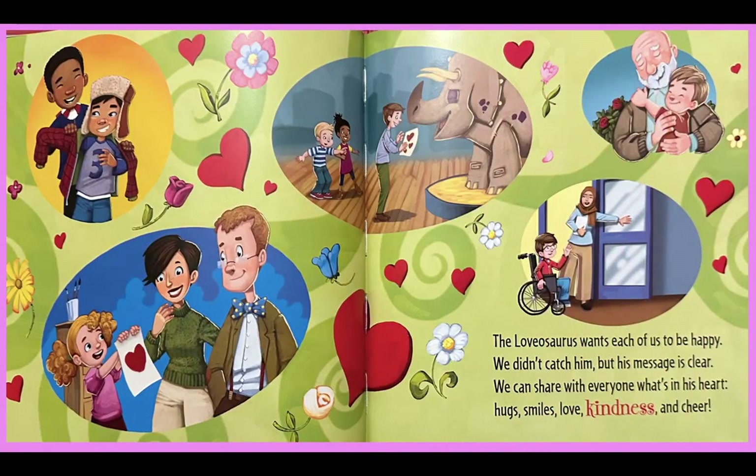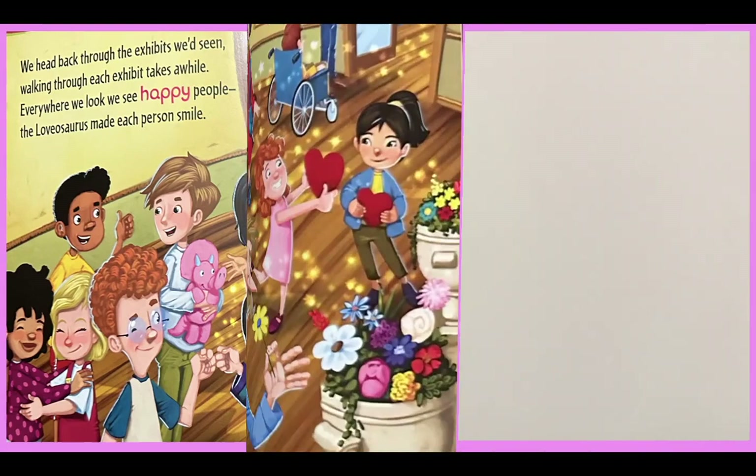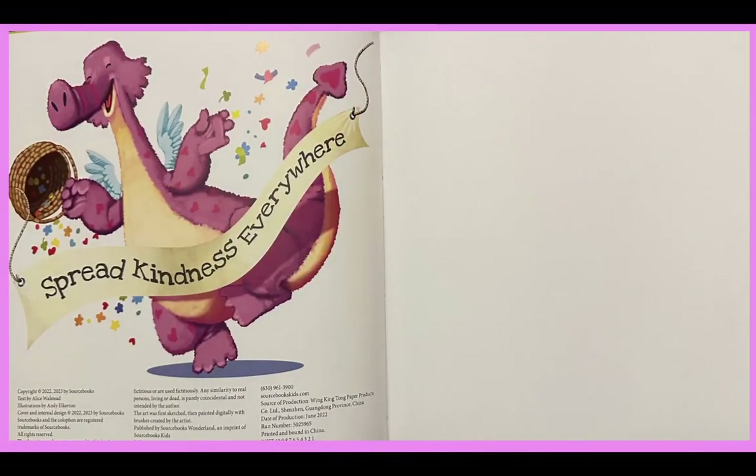The Lovasaurus wants each of us to be happy. We didn't catch him, but his message is clear: we can share with everyone what's in our hearts — hugs, smiles, love, kindness and cheer. We head back through the exhibits we've seen walking through. Each exhibit takes a while. Everywhere we look, we see happy people. The Lovasaurus made each person smile. We spread kindness everywhere.